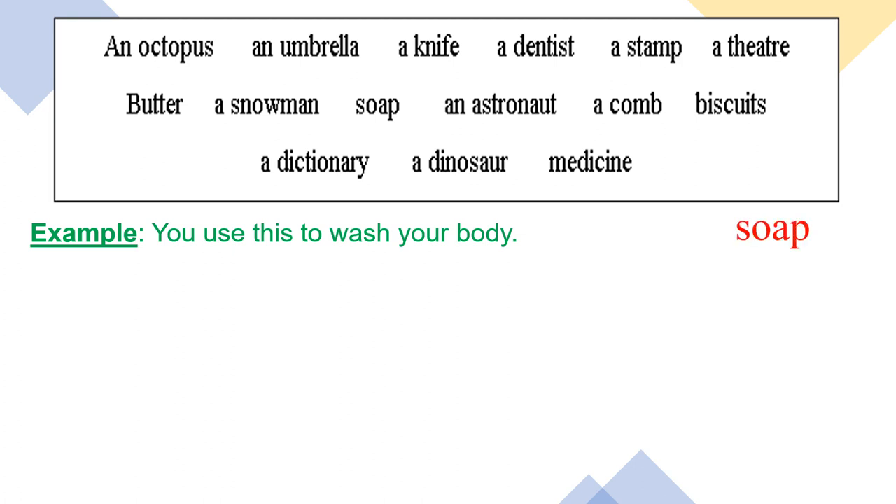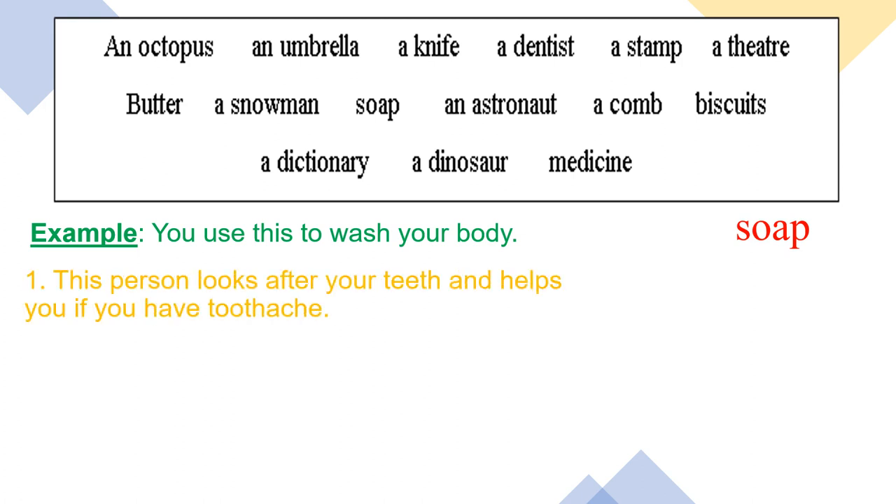Now the questions for you. Number one: this person looks after your teeth and helps you if you have a toothache. Who is this person? Look at the keywords — teeth, toothache. Of course, it's a dentist.